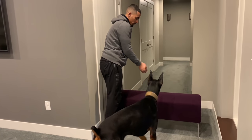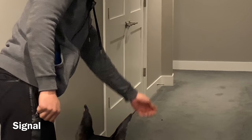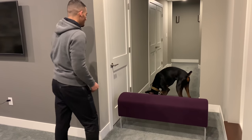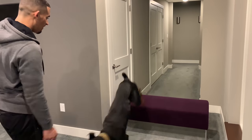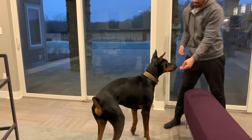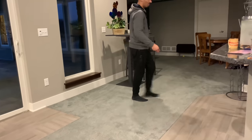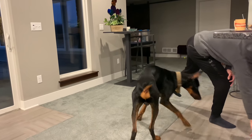Get ready, go! As soon as they jump up, toss the treat. Good job, good boy! Yes, good boy, good job buddy - you're so smart!